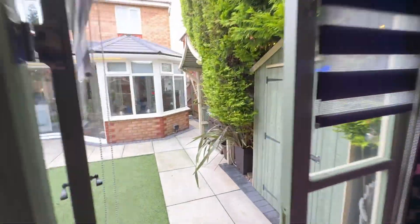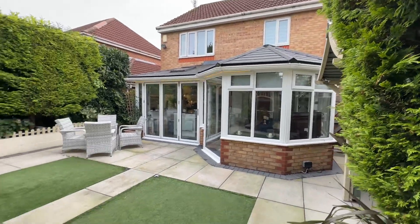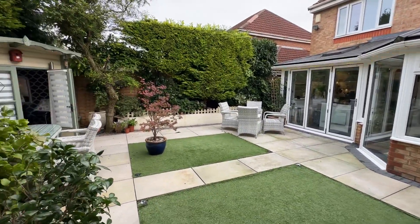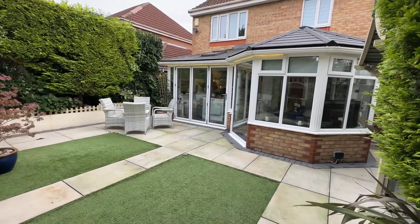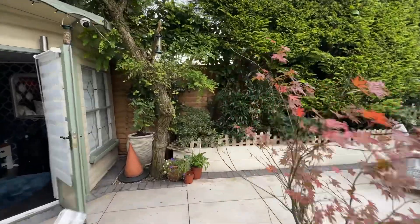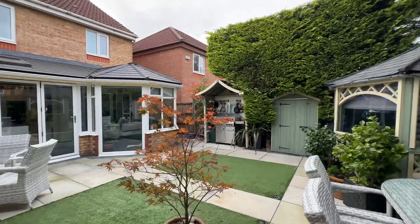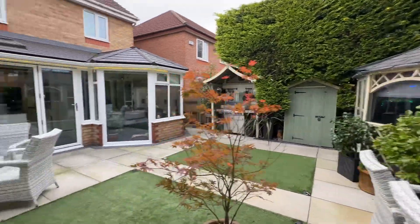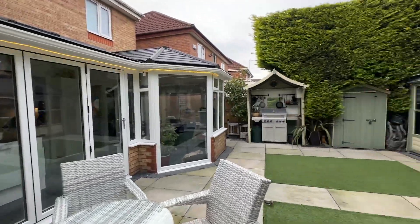If you would like to arrange a viewing, please give the team a call on 0161 519 885. Or alternatively, you can email us at sales@thepropertyman.co.uk. Thank you very much.